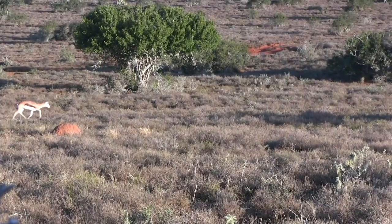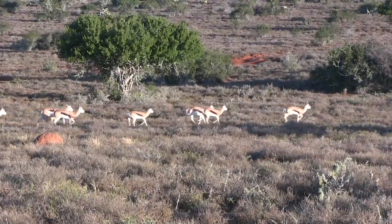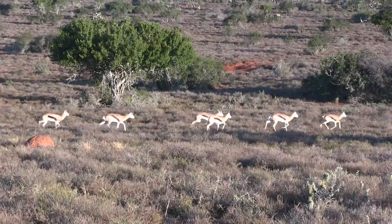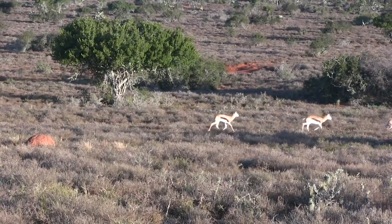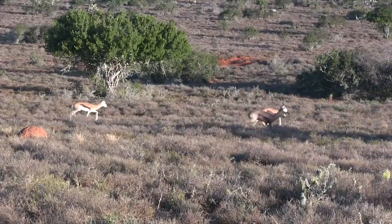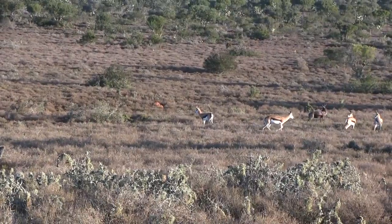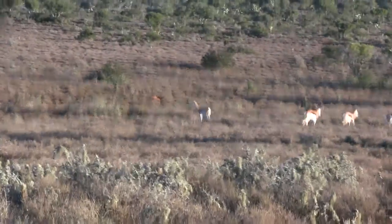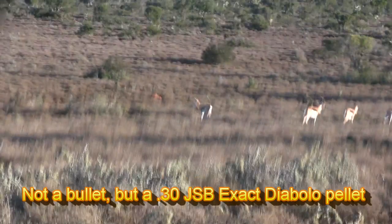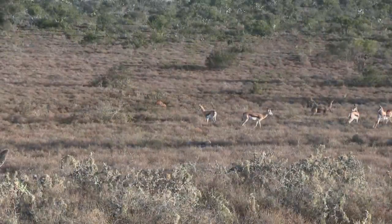The group that had run by earlier came by again at a slower pace about a half hour later. As a ram stopped in the rear to look around, I took the shot. Good shot. As the bullet hit, the small animal jumped into the air and ran a short distance before dropping.